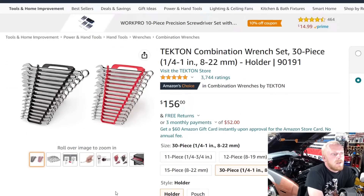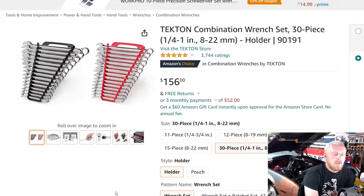Number one is the Tecton combination wrench set — a 30-piece set going from quarter inch to one inch SAE and 8 to 22 millimeter metric, part number 90191. Keep in mind with any Tecton product, you always want to compare the Amazon price to the actual Tecton website, because if you have a free Tecton rewards account you get 10% in rewards toward your next purchase.